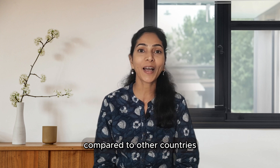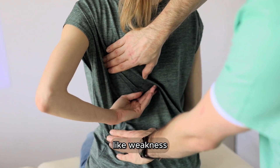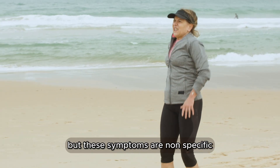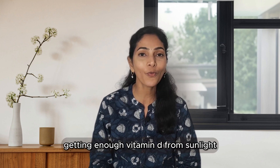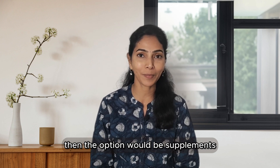Some symptoms of Vitamin D deficiency include weakness, tiredness, back pain, and pain in your legs and hands. However, these symptoms are not specific, so check your serum Vitamin D levels. In some cases, getting enough Vitamin D from sunlight and diet alone may be challenging, and in those cases supplements would be an option.